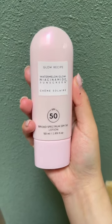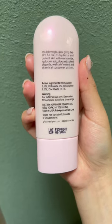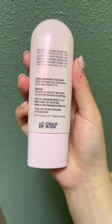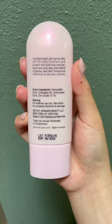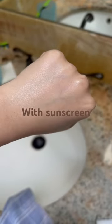This is the Glow Recipe sunscreen. The packaging is honestly so pretty — it matches my nails. The ingredient list is pretty nice: it has watermelon, niacinamide, aloe, and hyaluronic acid. It claims to be soothing, hydrating, and lightweight, and is supposed to leave your skin with a nice glowy finish. It also has a light watermelon smell, which is really nice.